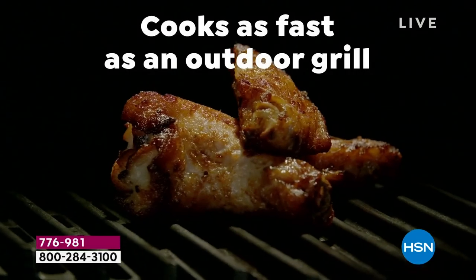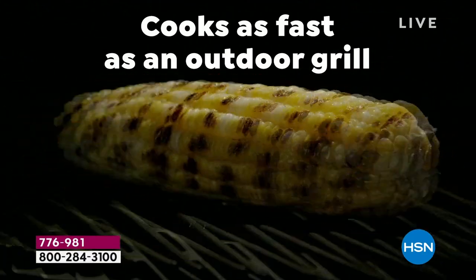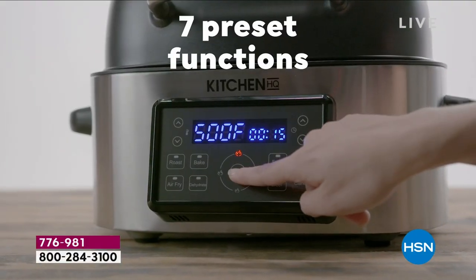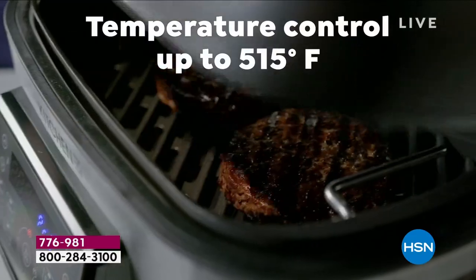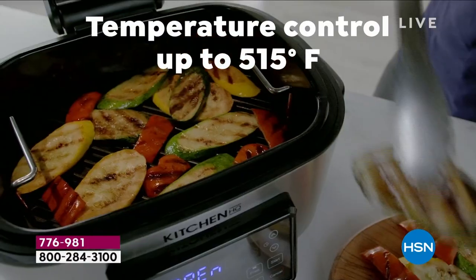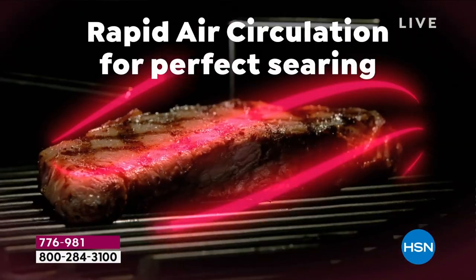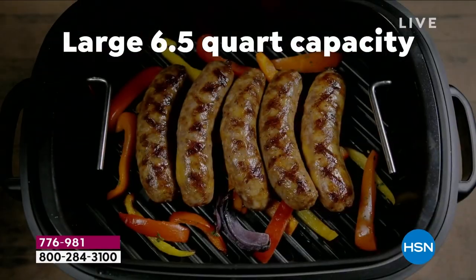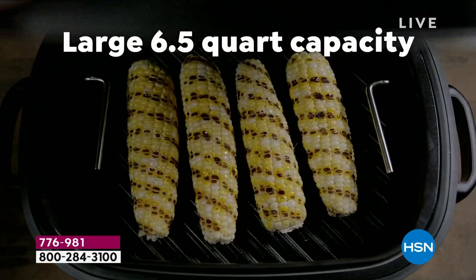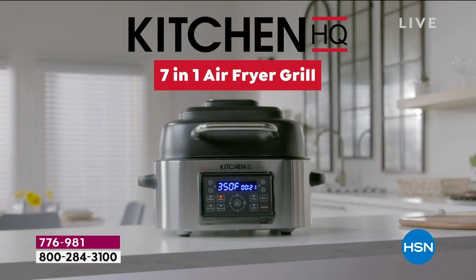This is a true seven-in-one. This is not just like an air fryer that you can kind of grill. You can cook as fast and as deliciously as an outdoor grill with no charcoal, no gas, no mosquitoes. You've got temperature control up to 515 degrees — it's digital, so you can see it clearly. This is rapid air circulation for perfect searing, which gives you the perfect grill on the outside and the perfect tender, juicy meat on the inside.